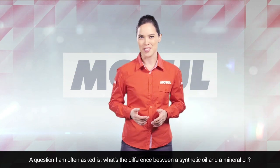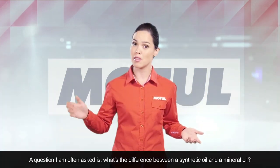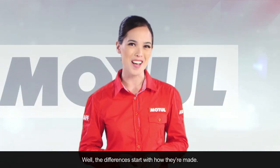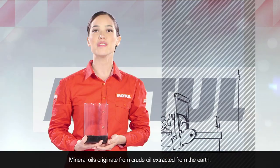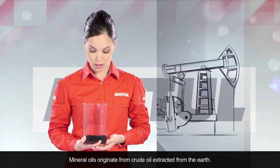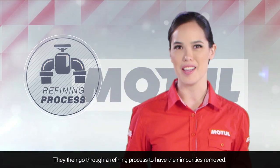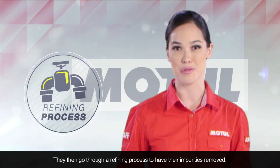A question I'm often asked is: what's the difference between a synthetic oil and a mineral oil? Well, the differences start with how they're made. Mineral oils originate from crude oil extracted from the earth, and then go through a refining process to have their impurities removed.